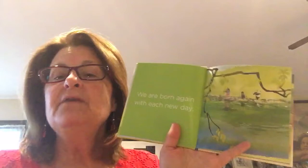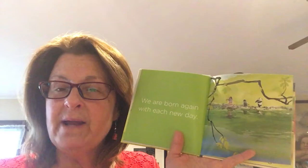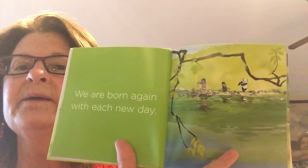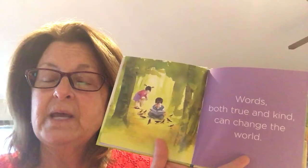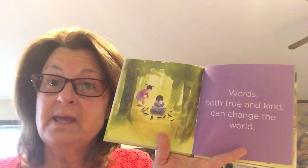'We are born again with each new day.' If you had a bad day yesterday — we all do, we're grumpy or angry or sad — the next day it's like my whiteboard when I erase it: all clean and white again. Each morning when you wake up, you can start fresh. 'Words both true and kind can change the world' — that is so true. If you say kind and true words, it makes people feel happy, people want to get along with each other, and that's what Jesus wants us to do.